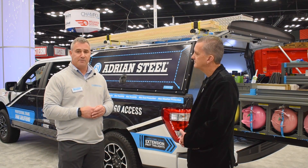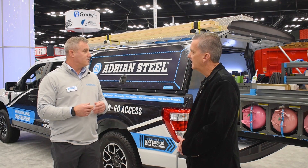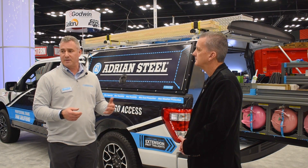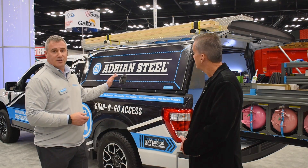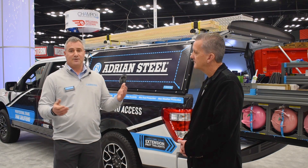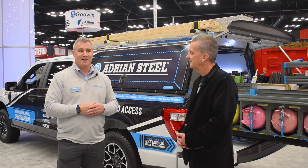Another one of those big pain points when you go to market with pickup truck products is delivery time. We needed to answer those customers with the quickest delivery time possible. Adrian Steel is well known for its manufacturing and lead times — we manufacture things in five days. All of the products you see here are manufactured in five days. Traditional toppers right now have lead times anywhere from six to eight to twenty weeks. This one: one week. That's very impressive.